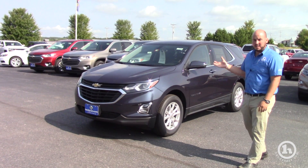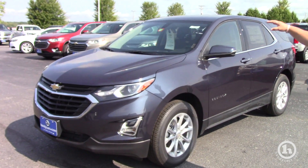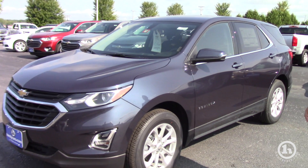This is the one that you inquired about online — a blue 2018 Equinox LT. As you can see from the hanger on the windshield, these are 15% off this month to purchase. We also have some great lease deals going on on these.